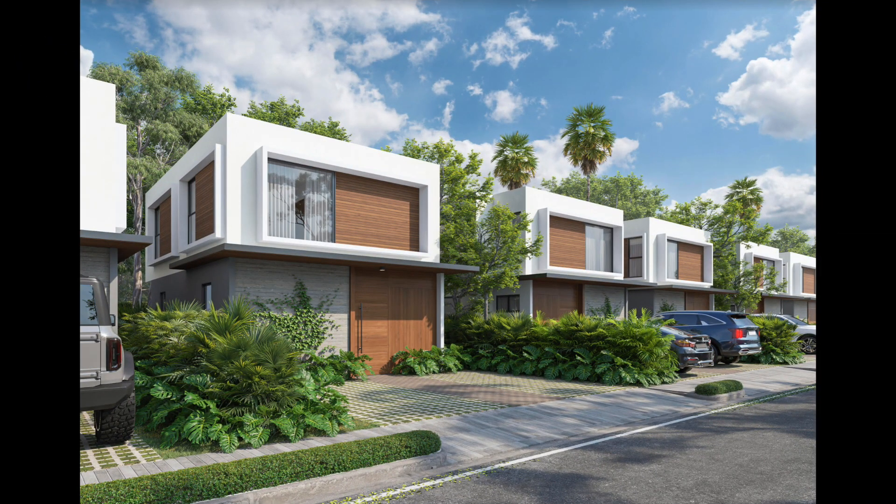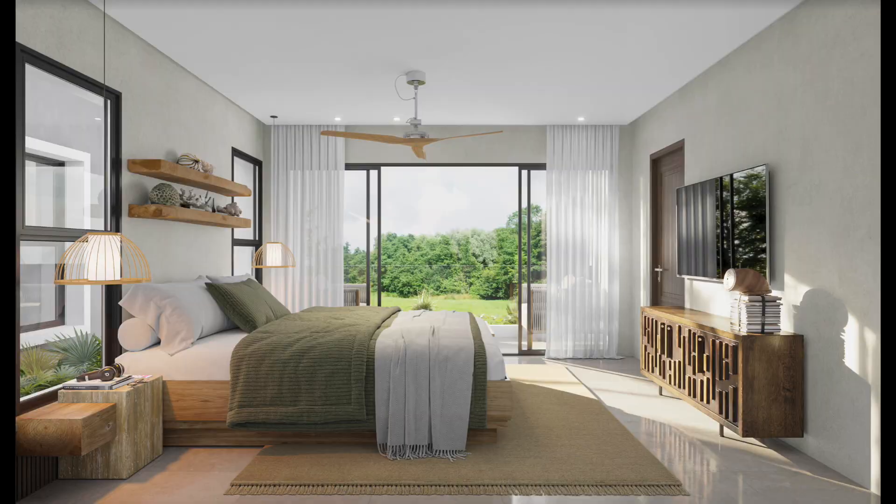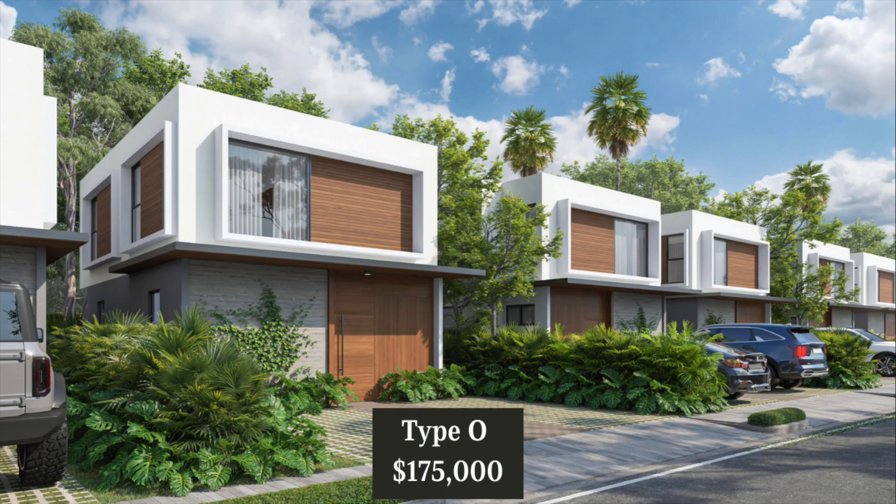Villa Type O will be a two level home. It'll be approximately 1,813 square feet of living space on a lot approximately 2,583 square feet. It comes with two bedrooms, two and a half bathrooms, living room, kitchen and dining area, a laundry area, and off-street parking for two vehicles. This model comes with a pool. The price for Type O is $175,000.